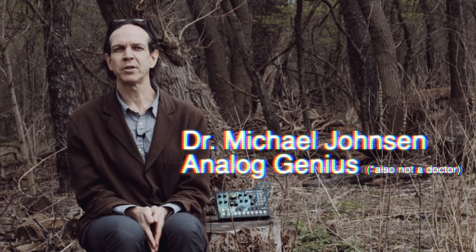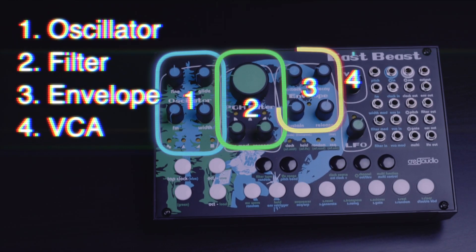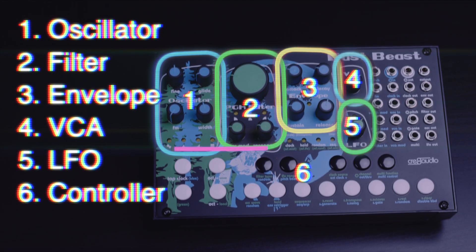The Create Audio East Beast is a powerful standalone modular synthesizer that combines the functionality of six individual synthesizer modules behind a single panel: oscillator, filter, envelope, VCA, LFO, and multifunction controller.